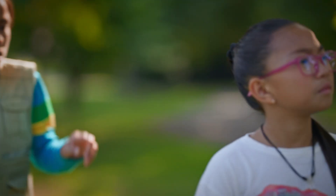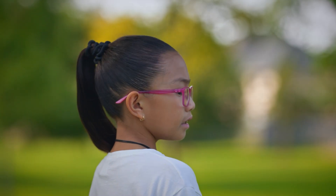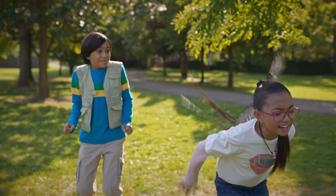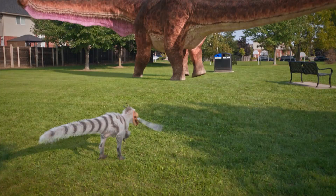Kayla? What? Wait — is there something on my back? Get off! Get off! Get off! Thank you?